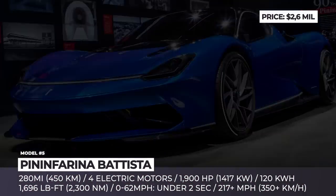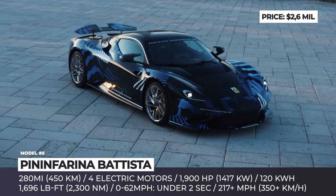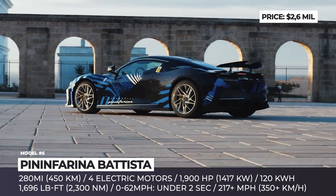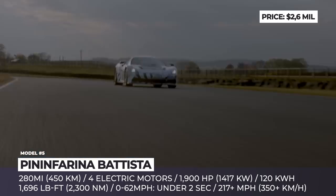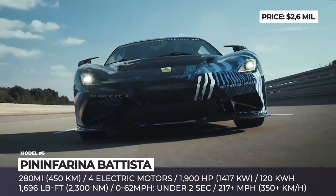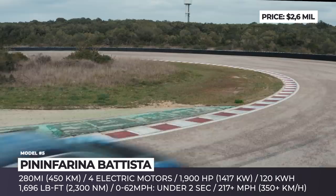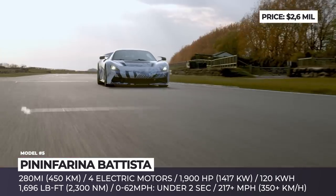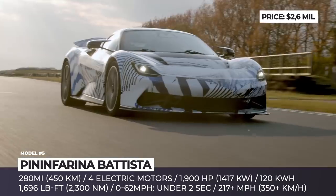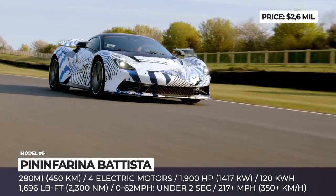Pininfarina Battista. When you look at the specifications, this is basically a technological twin of the Rimac Nevera. The two share the carbon fiber chassis with double-wishbone coilover suspension, quad-motor 1,900 horsepower powertrain and 120 kWh battery with 280 miles of range. The Battista also possesses the capability to cover 0-60 sprints under 2 seconds, but it is electronically limited to 217 miles per hour.